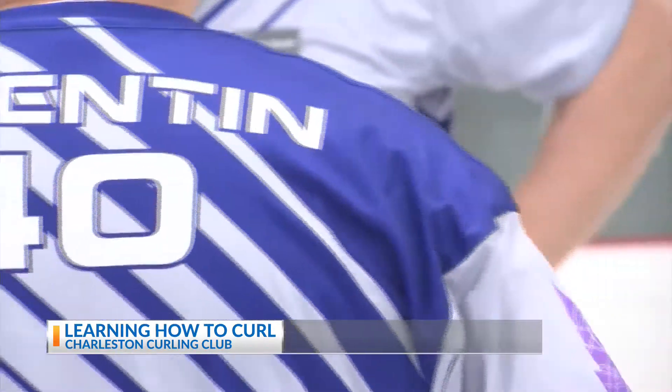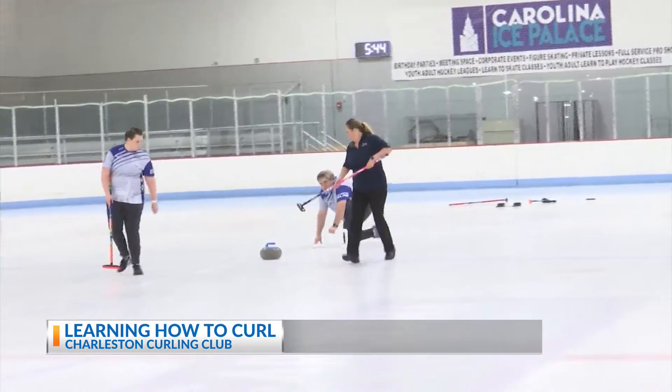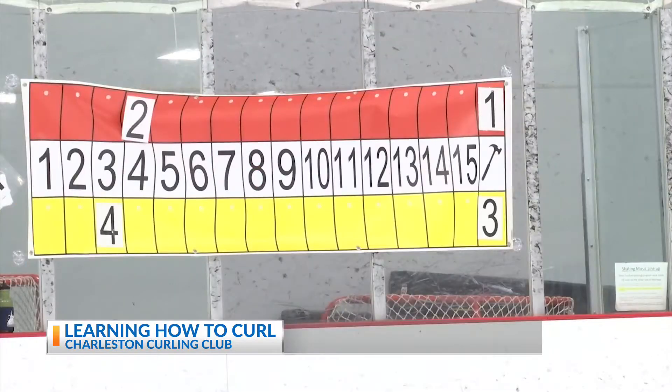One of the group's members breaks down the basics for the Low Country. The object of the game is to get as many of our stones down the other end of the ice in the target zone, which we call a house, to score points.